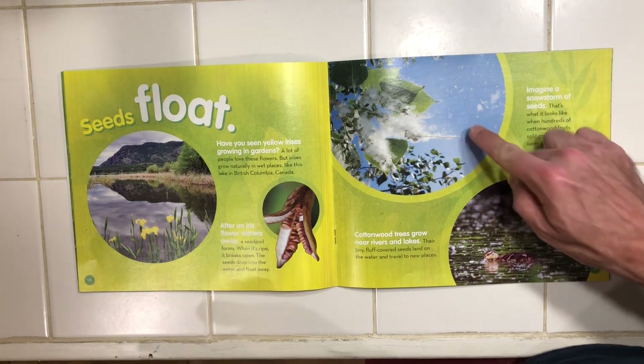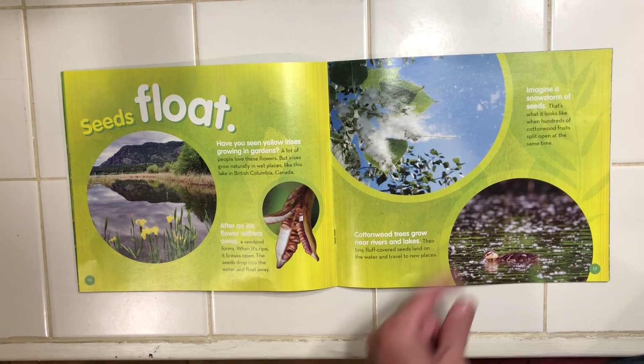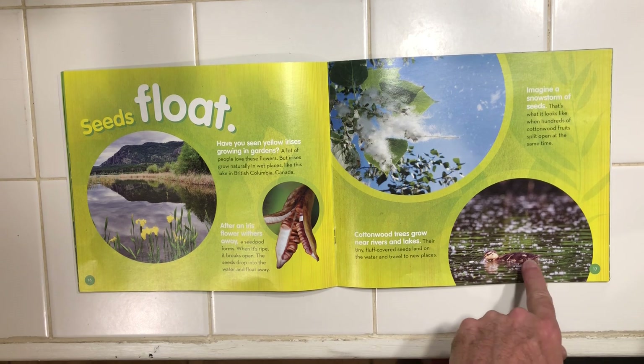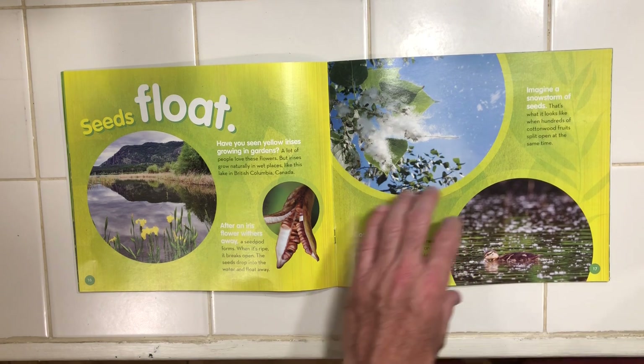Now imagine a snowstorm of seeds. That's what it looks like when hundreds of cottonwood fruits open at the same time. Cottonwood trees grow near rivers and lakes. Their tiny fluff-covered seeds land on the water and travel to new places.